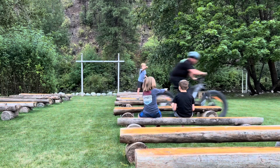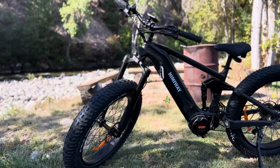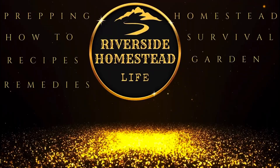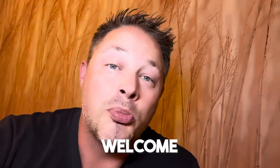Hey everyone, this is Cohen from Riverside Homestead Life. What I'm showing you today is the Himiway Cobra Pro — the most powerful e-bike I've ever ridden. Today we're going to show you one bad mamba jamba of an e-bike.